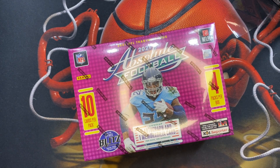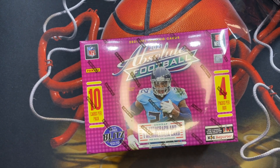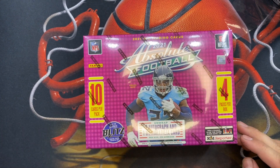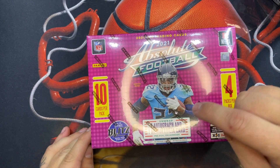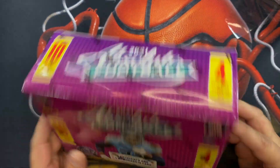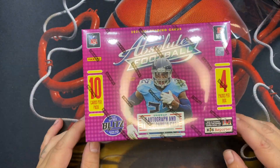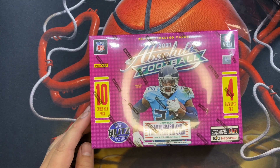What's up neon crew, we got something special for you today — the 2021 Absolute Football Mega Box. I love this product and I'm super excited about opening it because this is a guaranteed autograph and MIM card. This is essentially a mini box, so you get 40 cards out of this, with one guaranteed autograph and one guaranteed MIM.